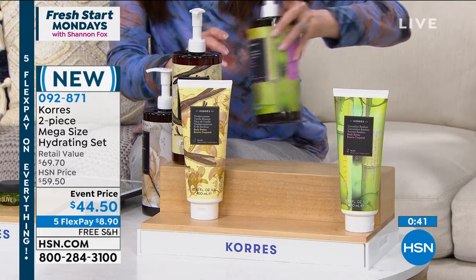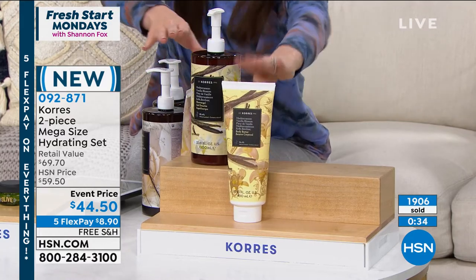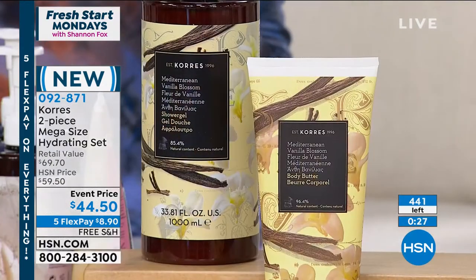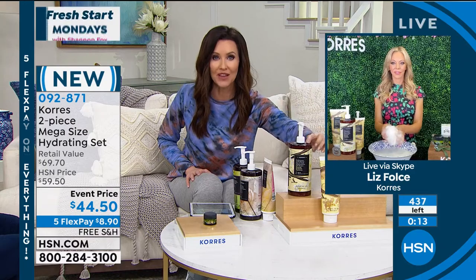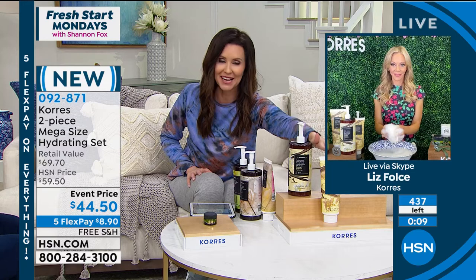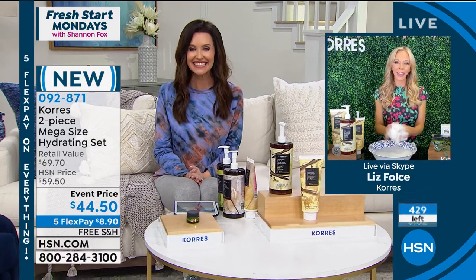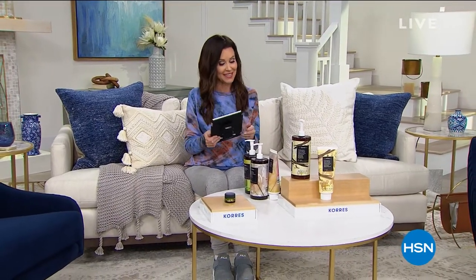Everything with Korra's is going to sell out and everybody's been raving about this. Aria just ordered the eye balm — very excited. A few of you can still get that as well. We'll be right back. Someone's going to win $25 — don't go anywhere.